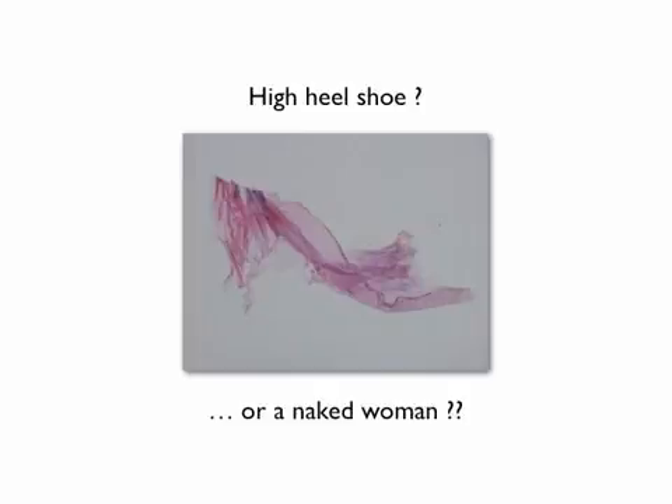For example, what are you able to see in this histopathologic specimen? A high-heeled shoe or a naked woman?